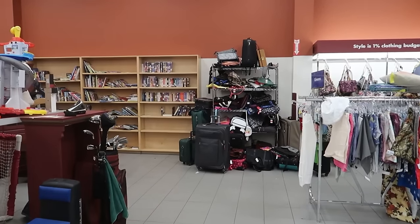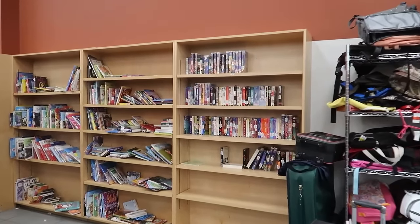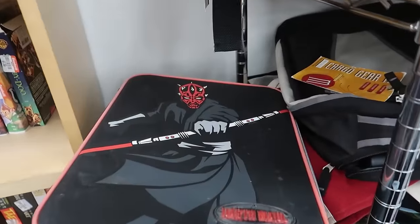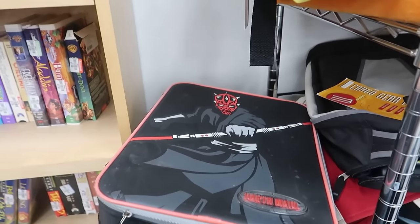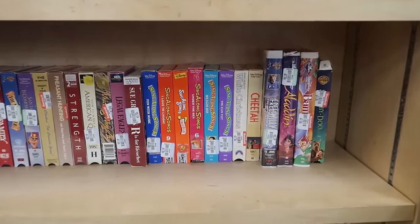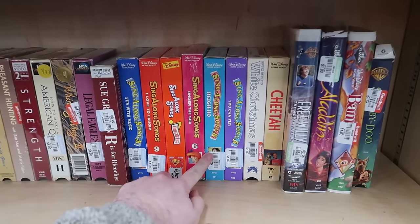There are some people looking at the DVDs, so we're going to come around here to the VHS tapes. Oh, that's cool — is that Darth Maul? It is! It even says Darth Maul right there. If I was 8, I would love that — I mean, I kind of love it right now. These sing-along songs can sometimes be pretty decent. I've sold these online.